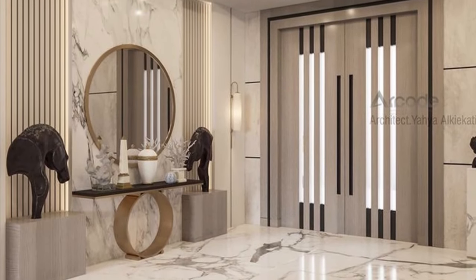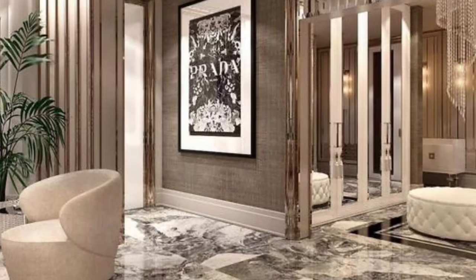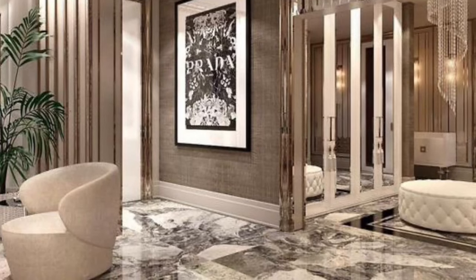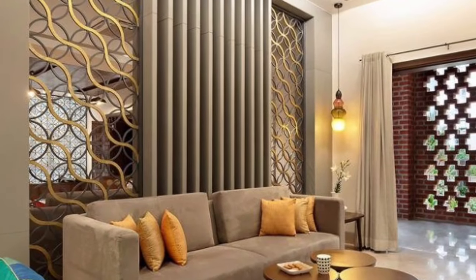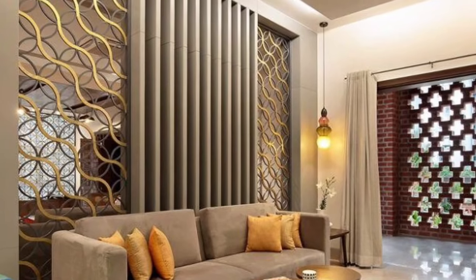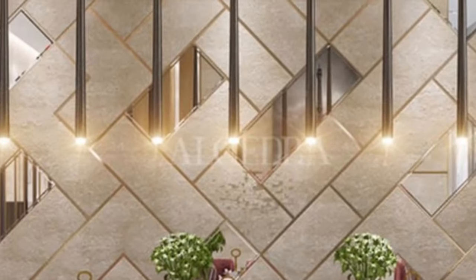Hello everybody, welcome back to my YouTube channel. This is Febru Home, the Guardian Channel. Thank you guys so much for stopping by. Today's video is all about luxury wall panel design ideas. If you are new to the channel, please support us by liking this video, sharing it with your friends, and subscribing for more updates. Don't forget to click the bell icon so you will not miss a notification. Let's get started — we're talking about wall panels.